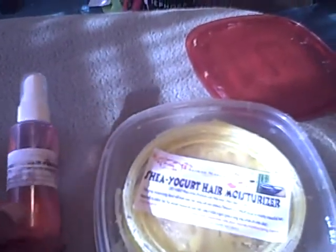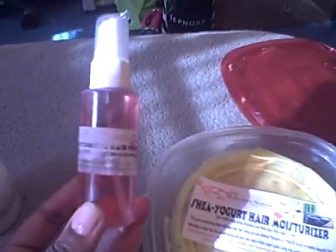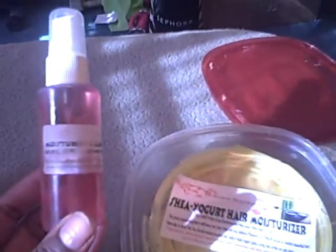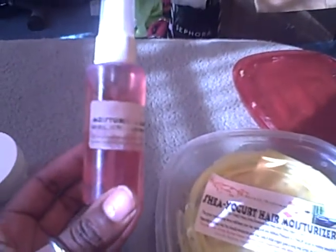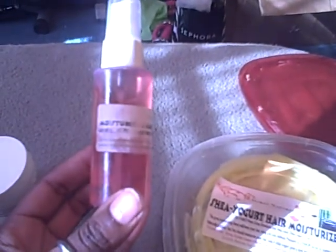The next product is this moisturizing hair perfume and I got this in the strawberry scent. This is also by Allocay Naturals. I've used this just like a regular spritz — very fragrant with some light oils. I love this product as well.